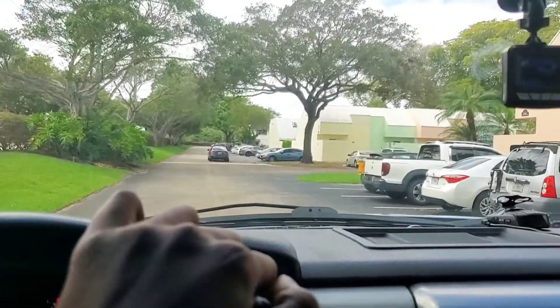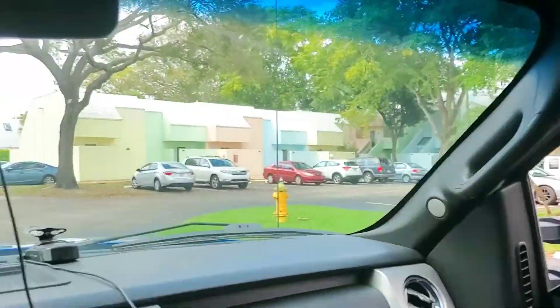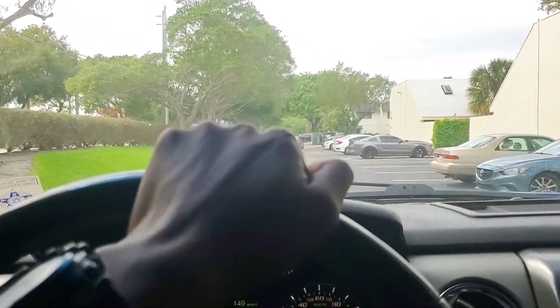We are basically at the drop-off location now. If you look out the window you can see the big white couch in the back of the truck. Slowing down for a speed bump.